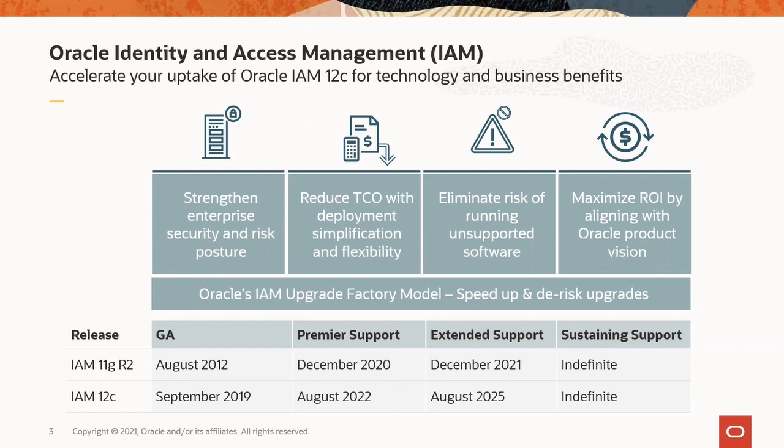It is important for customers to note that premier support for Oracle Identity and Access Management 11G ended in December 2020, and extended support will end in December 2021. To retain the premier level of support and to alleviate any uplift fees for extended support, 11G customers stand to benefit by moving to 12C at their earliest.